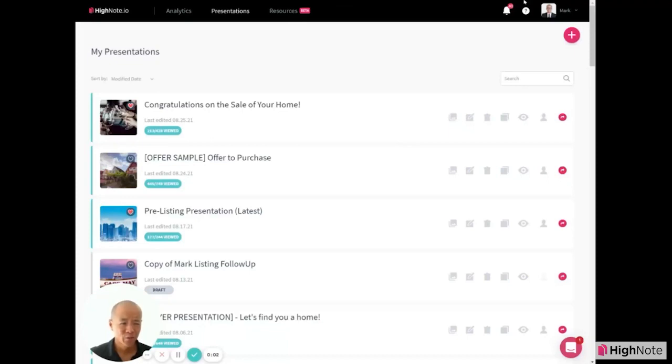I'm going to give you a very quick demonstration on how to use our powerful new tool, HiNote, and how to build winning presentations to take your business to the next level.